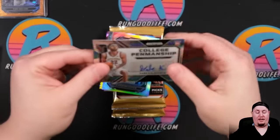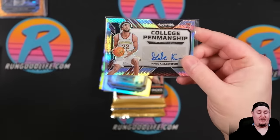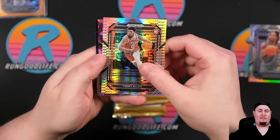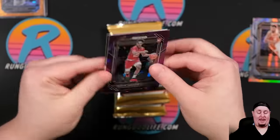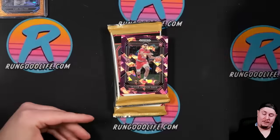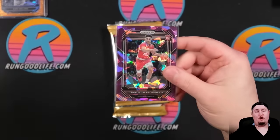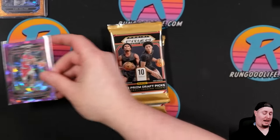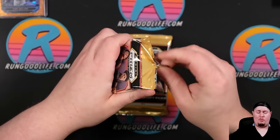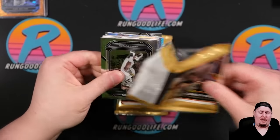Our auto is going to be Gabe Kauscher — I apologize if I butcher some of these names. College Penmanship Hyper. Aaron Bradshaw, Timmy Allen Hyper. Trace Jackson-Davis on the blue, and then a Fearless of Grady Dick. For those wondering when our first NBA set is, it's going to be Hoops like it is every year, coming out sometime in mid-November — I believe November 25th. I think I saw the sell sheet as November 25th.